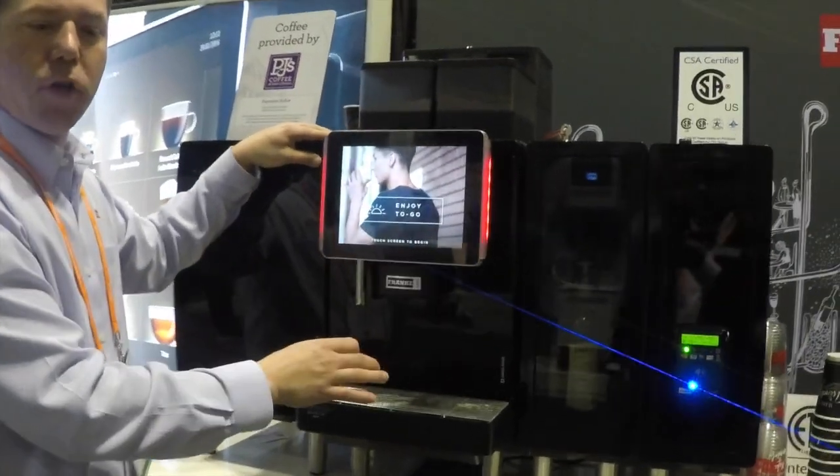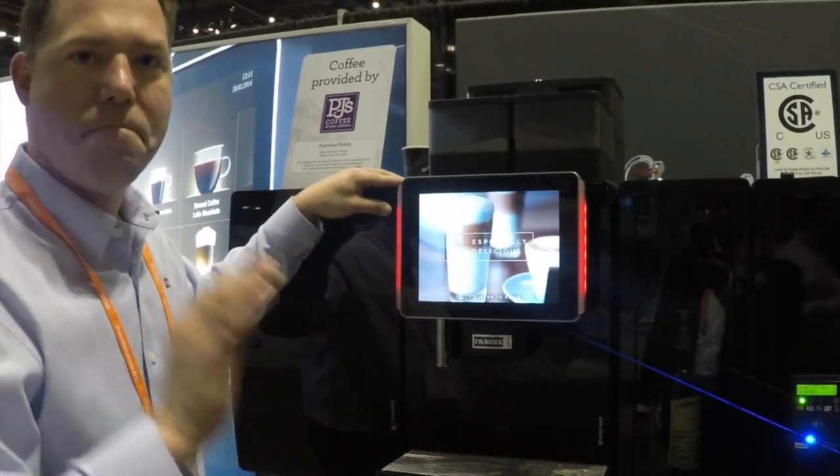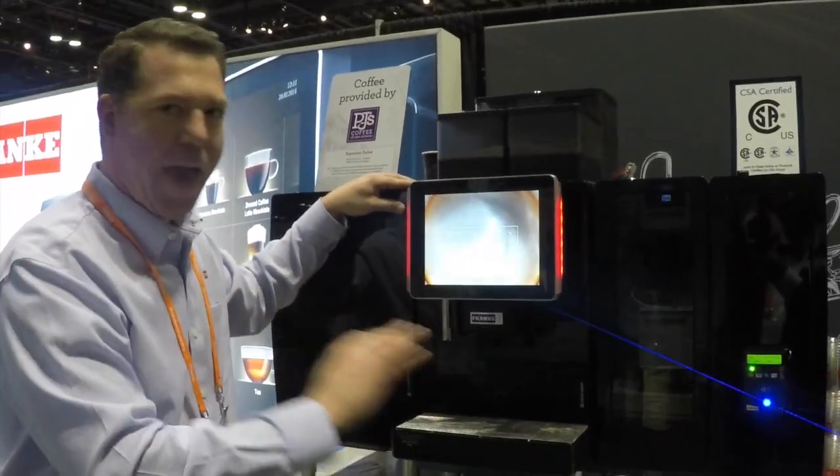You're going to get a perfect espresso, perfect latte, cappuccino — 150 drinks, whatever you want, in under a minute. It's amazing. Take your coffee anywhere you want to go.